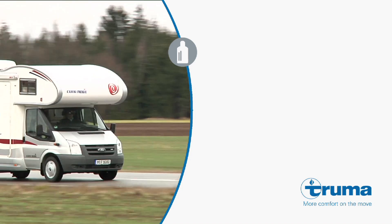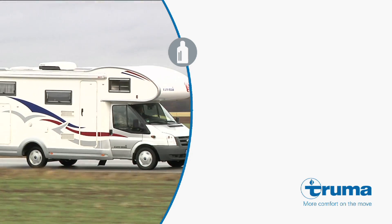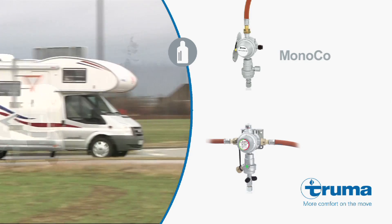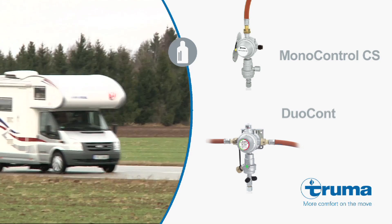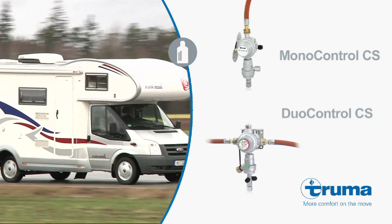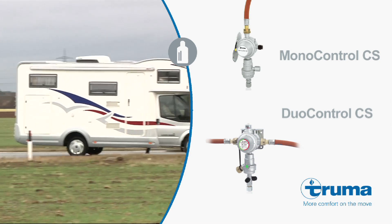Would you like to heat your motorhome or caravan while on the road? No problem! Truma's gas pressure regulation systems, mono-controlled CS and duo-controlled CS, ensure absolute safety when on the move. An integrated crash sensor immediately shuts off the gas supply in the event of a crash.